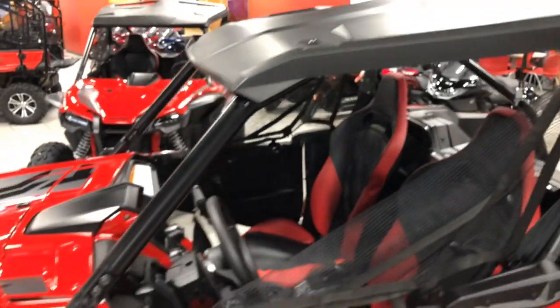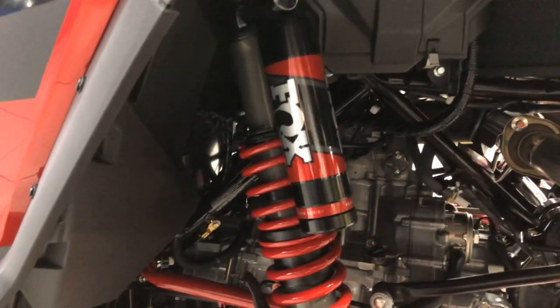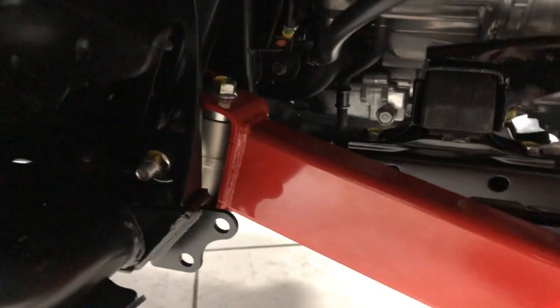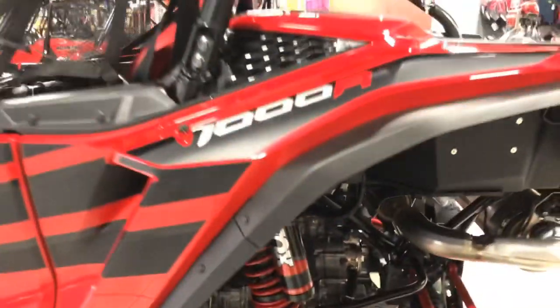You get a roof with this machine, comes standard. In the back again you've got the Fox 2.5 racing shocks with 20.1 inches of wheel travel on the rear. You really got to notice this — this is a Baja inspired suspension. This right here will actually swivel sideways and up and down — only one like it on the side-by-side market.